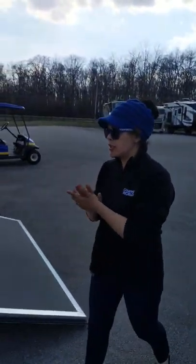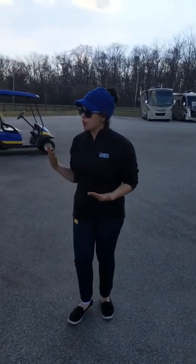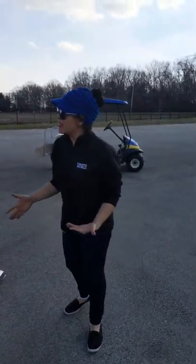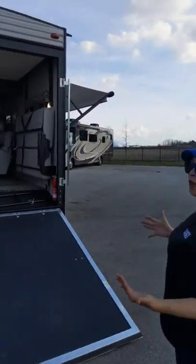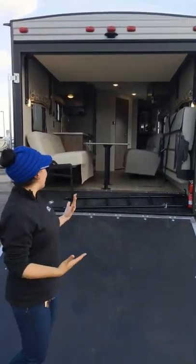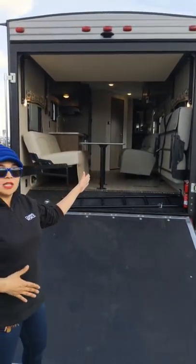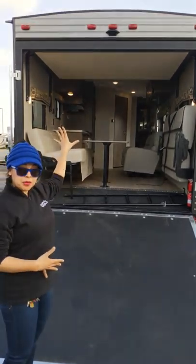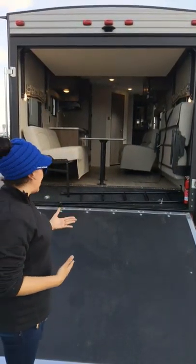Toy haulers are super versatile, and a lot of people use them to store their Harleys, maybe their four-wheelers — some people just put their golf carts in them. As you can see, we have this beautiful back deck. This is how we actually put our toys in our toy hauler. I've got one of the couches in the upright position and one down with the table. It's backup camera prep as well as solar prep.